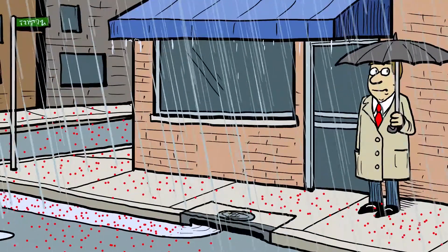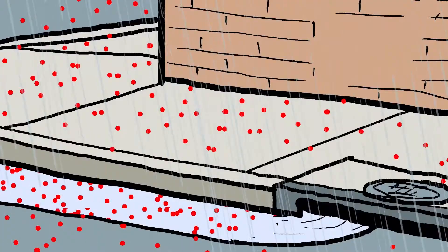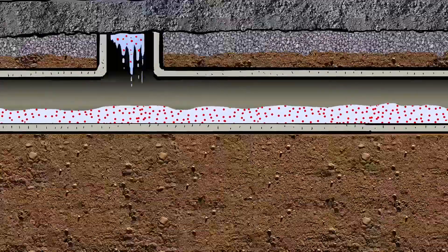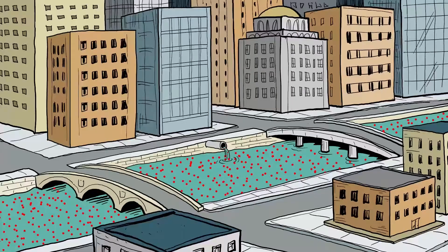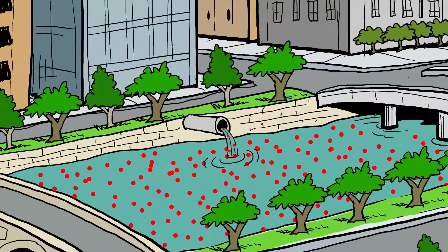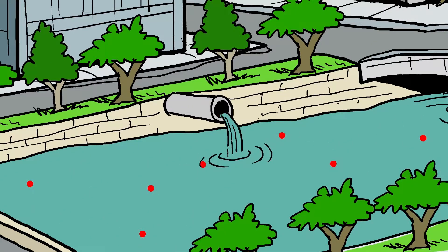In an urban setting, there are fewer opportunities for water to sink into the soil, and a stormwater capture system will typically channel storm runoff, unfiltered, into a larger, natural body of water, like a river. However, if that stormwater management system is enhanced with natural elements, like rain gardens and green roofs that use soil, the stormwater that eventually reaches that natural body of water will be much cleaner.